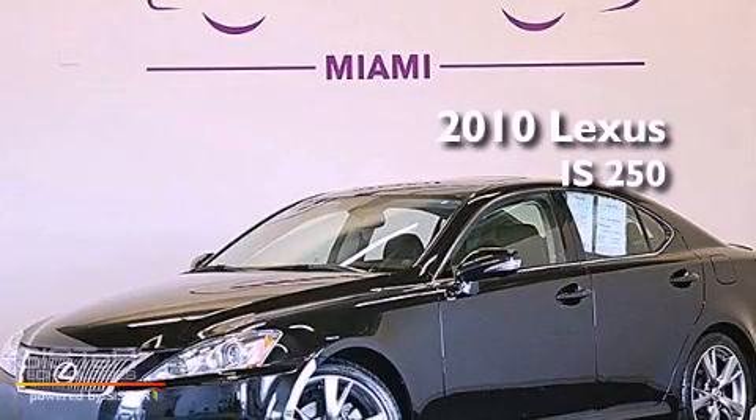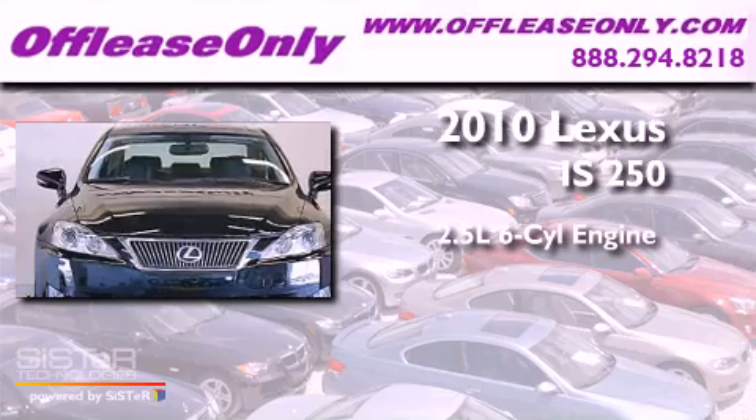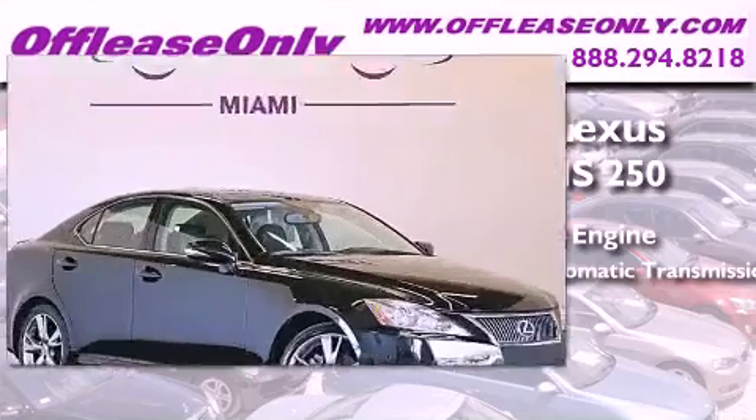This is a 2010 Lexus IS250. It has a 2.5 liter 6-cylinder engine, a 6-speed automatic transmission, and having just come off lease, this Lexus is in like new condition.